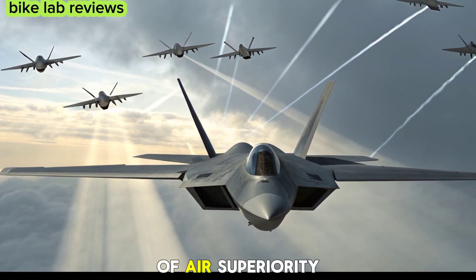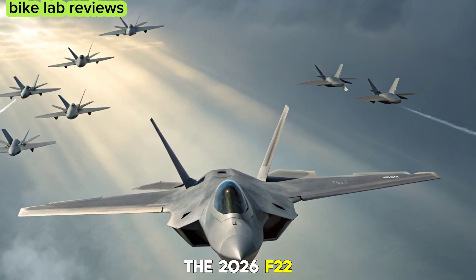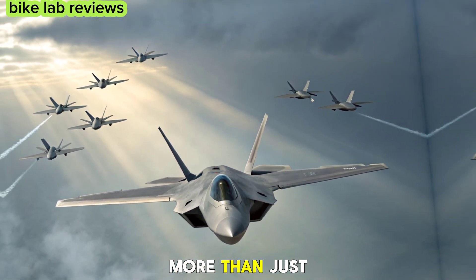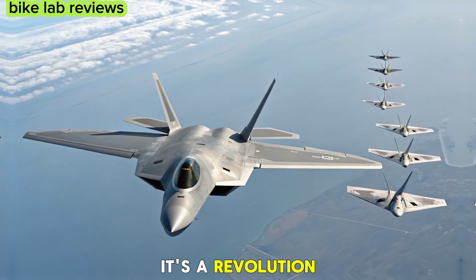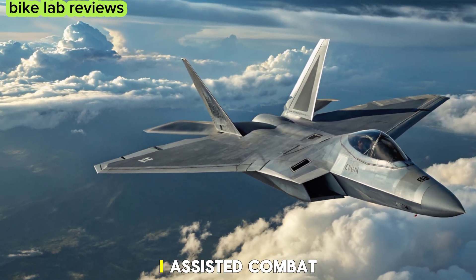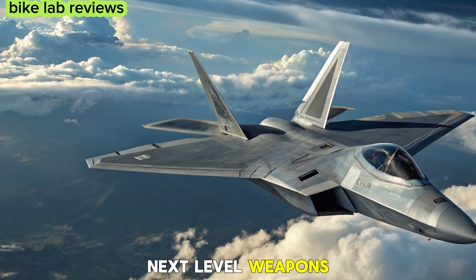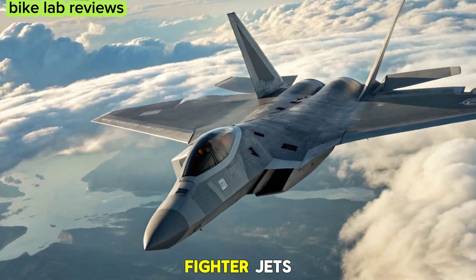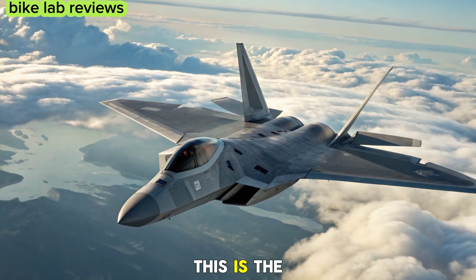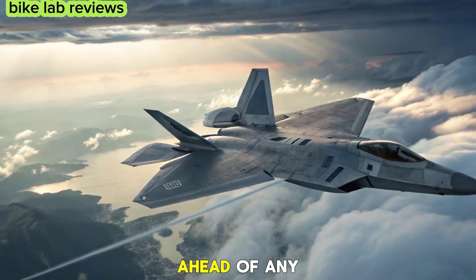The 2026 F-22 Raptor 6th generation is more than just an upgrade — it's a revolution in aerial warfare. With its unmatched stealth, AI-assisted combat, hypersonic speed, and next-level weapons, it sets a new standard for fighter jets. This is the future of air dominance, ensuring that the US Air Force stays ahead of any threat.